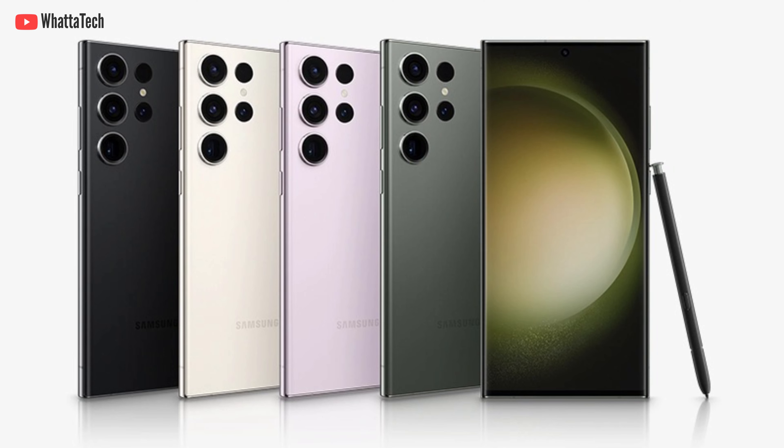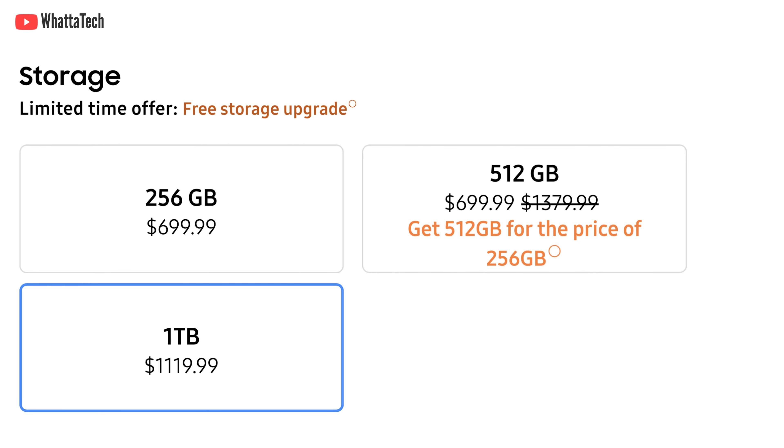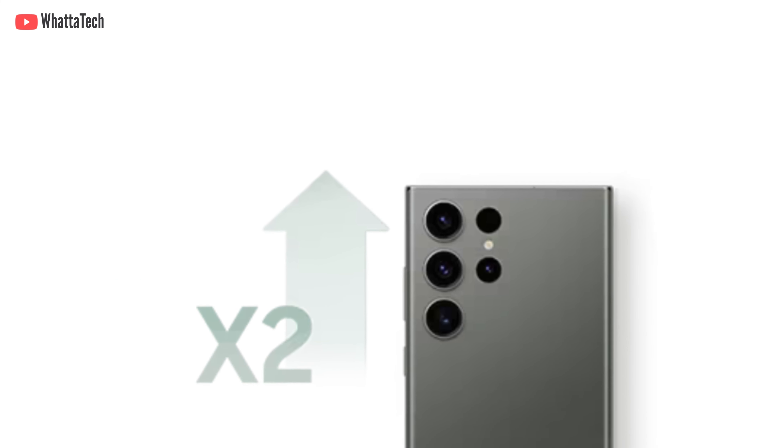At Samsung.com you'll be able to buy four different new colors: Lime, Sky Blue, Red, or Graphite. As of now you can get a 512GB Galaxy S23 Ultra for the price of the 256GB model, but only if you pre-order. The last date for pre-ordering is February 17th, so keep that in mind.